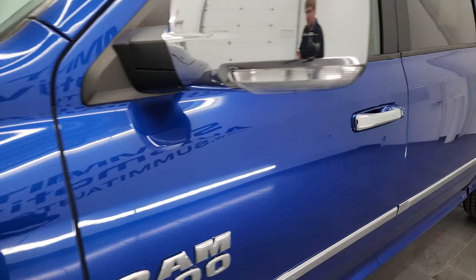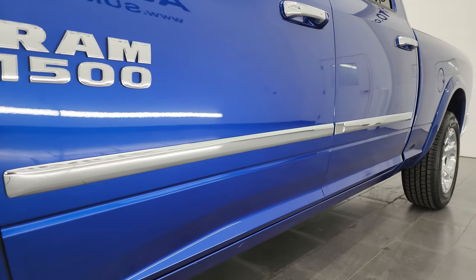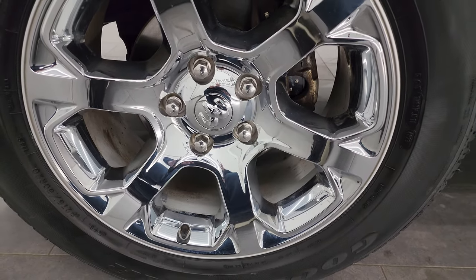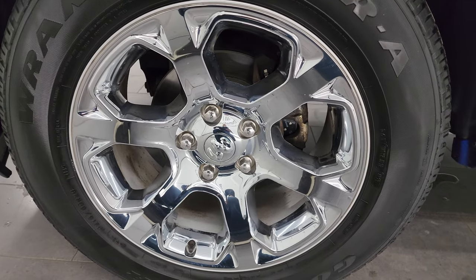Blue Streak Pearl is the color. I shoot all my videos in 4K. If you like the video, subscribe to the YouTube channel, click the bell notifications, get updates on the videos I do each and every day, as well as having access to one of the largest catalogs of vehicle walk-arounds on YouTube, and stay current on our ever-changing and vast inventory here at Summit Auto so you don't miss out on gems like this one.